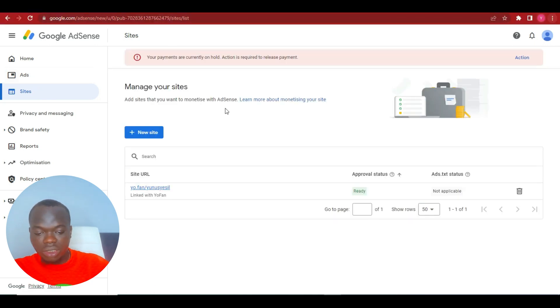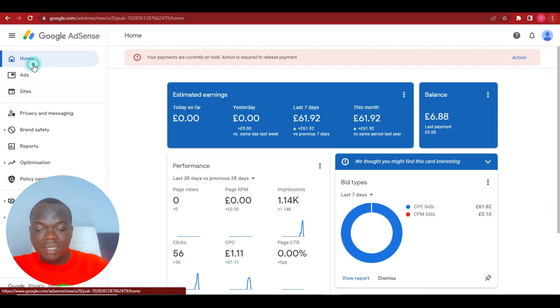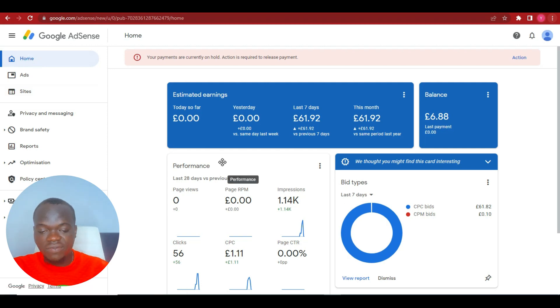Once the upgrade on the site is done, I believe they will start approving profiles again, so you can easily take advantage of this and get yourself approved for AdSense. If things remain the same after the upgrade, the process is still the same — you start with the NewFan platform, apply for AdSense, and get your approval.